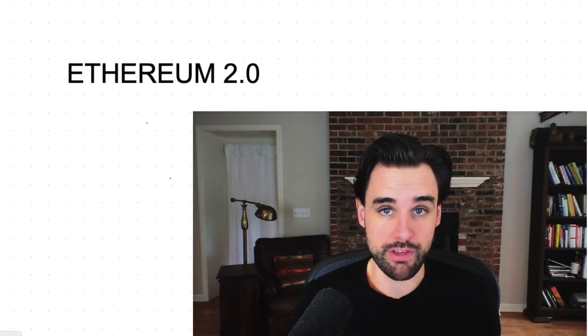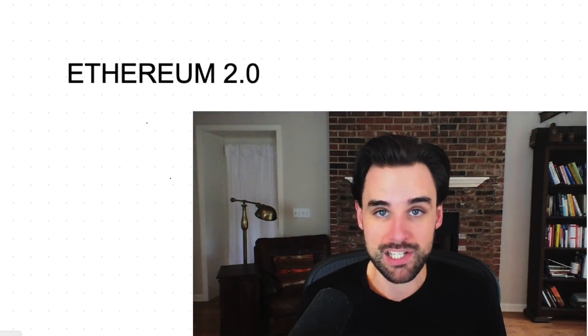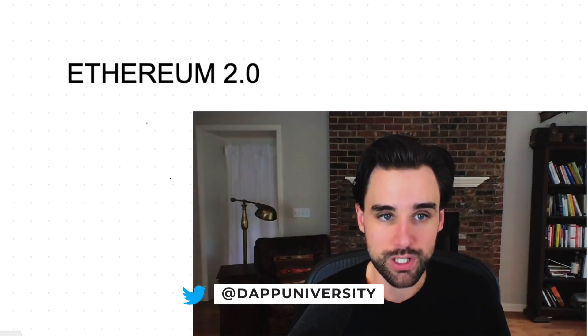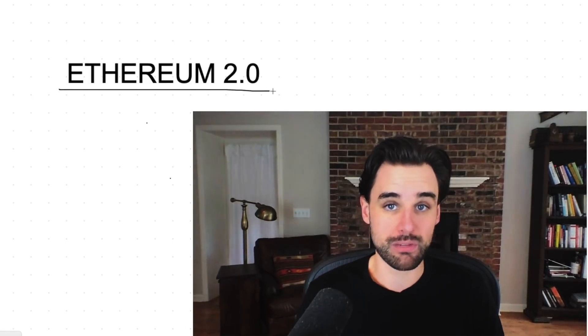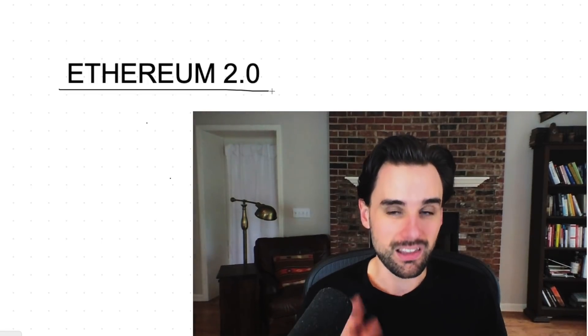If you're a user of Ethereum right now — maybe you hold some Ethereum cryptocurrency, maybe you're a blockchain developer — then you're using Ethereum 1.0. And pretty soon, Ethereum 2.0 is going to come online. That's when Ethereum gets ready for prime time to handle massive transaction volume a lot faster.